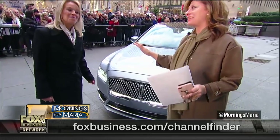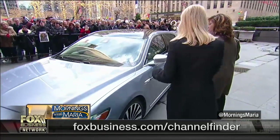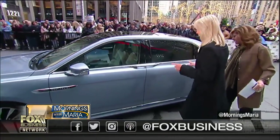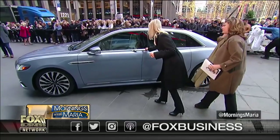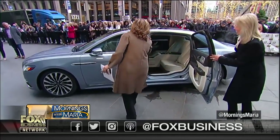Gorgeous, gorgeous. I know there are a lot of things you want to get to, so let's go in here and start. One of the things that you've been talking about with this limited edition is the legroom in the back. Absolutely. And let's open these doors and get you in here so you can experience this. So these doors open like this.